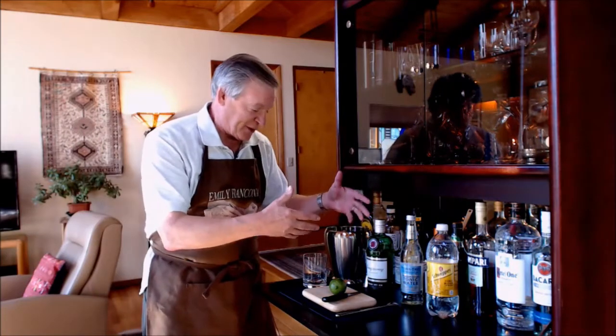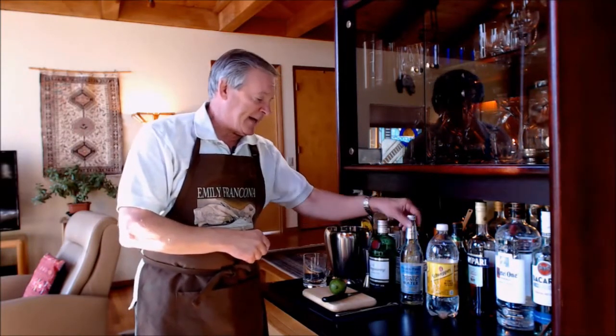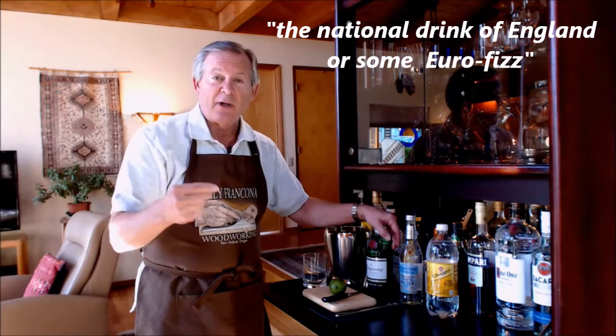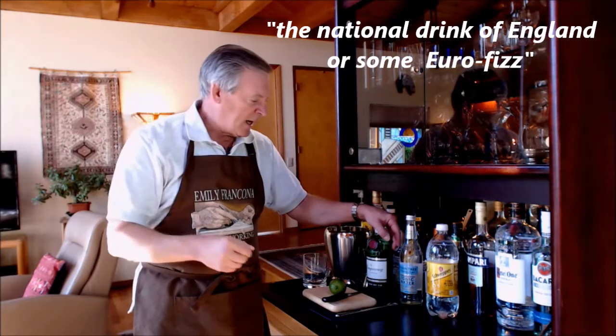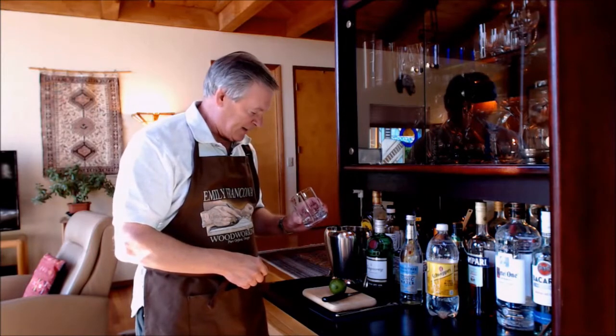The first time I had a gin and tonic made by the British was on one of their aircraft carriers. They were visiting Abu Dhabi when I was serving as the defense attaché there. They had a tattoo on board the ship — a very fascinating protocol that the British have. My escort officer asked me if I'd like the national drink of England or some Eurofizz, which I think was beer. I said I'd have the national drink of England, so he brought me what looked like water in a glass. He said, 'We don't use ice.' It could have used some ice — it was Abu Dhabi, my God it was hot.